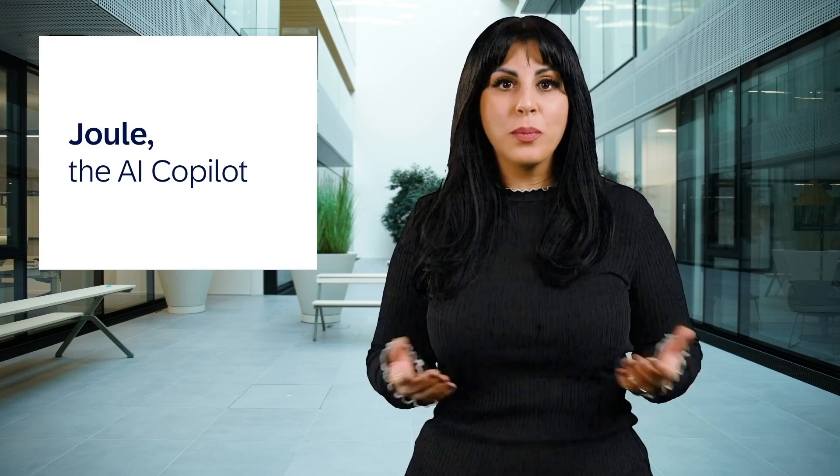Joule, our natural language generative AI co-pilot, is now generally available in SAP S/4HANA Cloud Public Edition. It offers real-time insights, personalized recommendations and streamlined processes through simple conversations. It's like having an informed colleague at hand, ready to help you navigate and make data-driven decisions more efficiently.